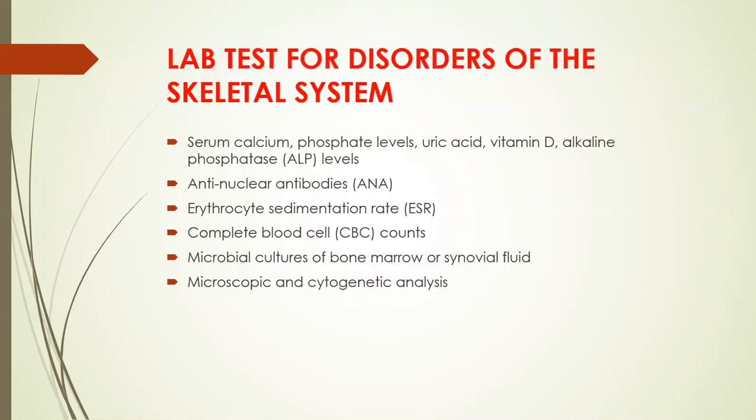Some of the lab tests for disorders of the skeletal system include serum calcium, phosphate levels, uric acid, vitamin D, alkaline phosphatase levels, anti-nuclear antibodies, erythrocyte sedimentation rate, complete blood cell count, microbial cultures of bone marrow or synovial fluids, and microscopic and cytogenic analysis.